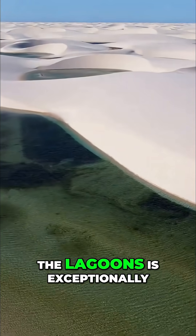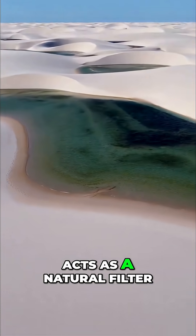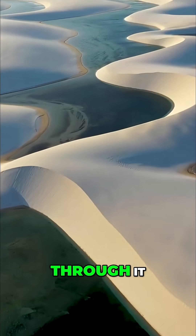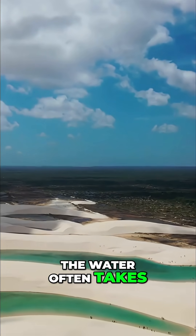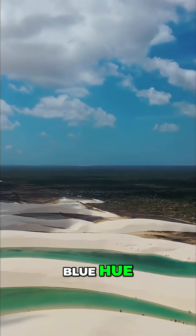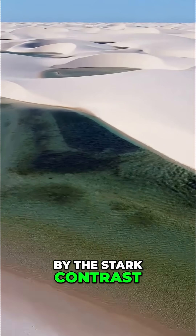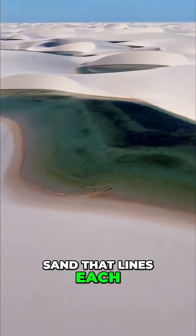The water that fills the lagoons is exceptionally clear because the sand acts as a natural filter, trapping sediment and impurities as the rain seeps through it. The water often takes on a mesmerizing, brilliant blue hue — a reflection of the clear sky overhead, made even more vibrant by the stark contrast with the pure white sand that lines each pool.